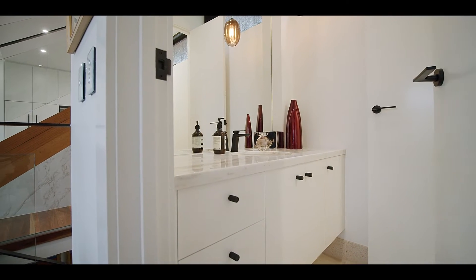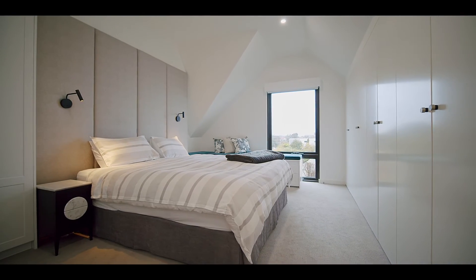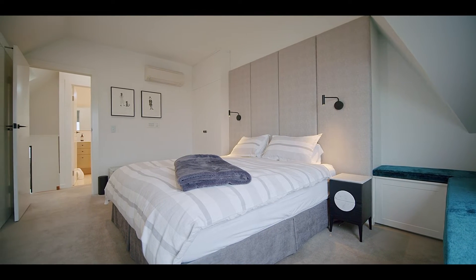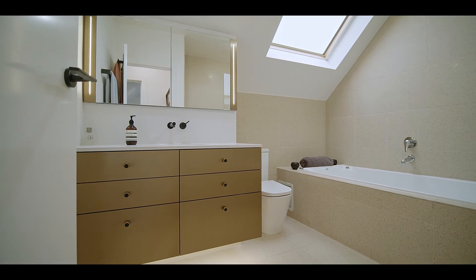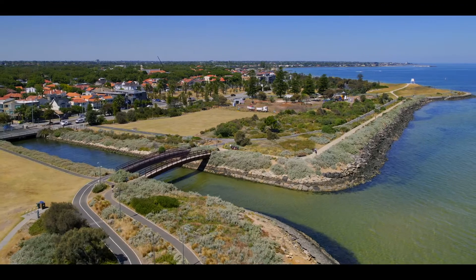Occupying the entire upper level, the New York loft-style master domain is an enviable sanctuary of tranquility and light. It boasts bay views, as well as a spa en suite and extensive storage.